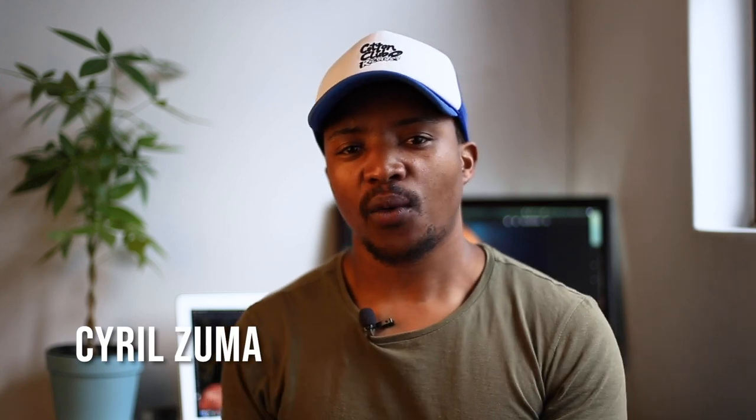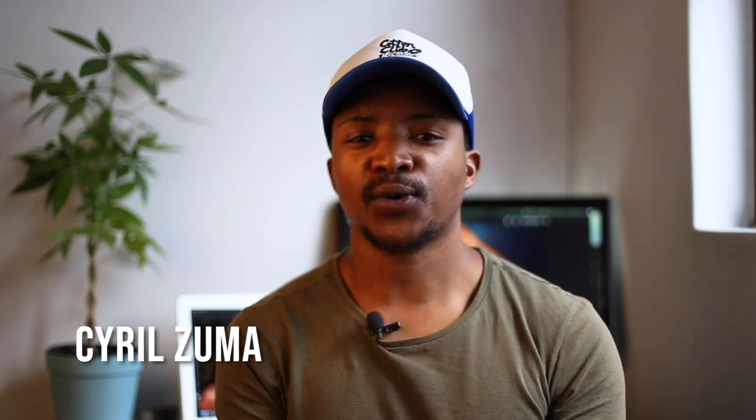Hey, what's up guys, my name is Cyril Zuma. Welcome back to my channel where I talk all things photography. On this episode I'll be sharing with you guys five tips on how to shoot better portraits.